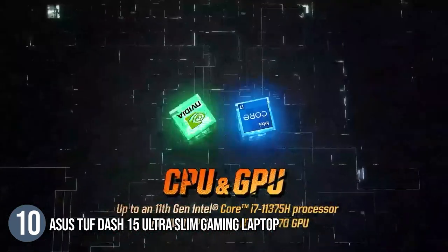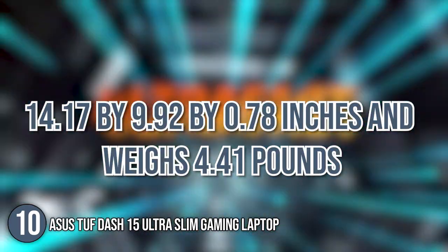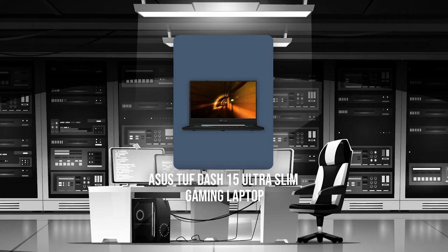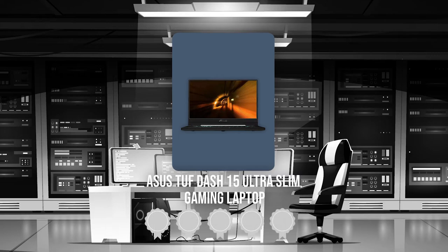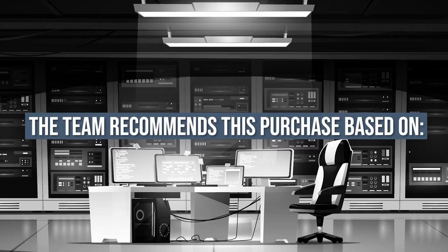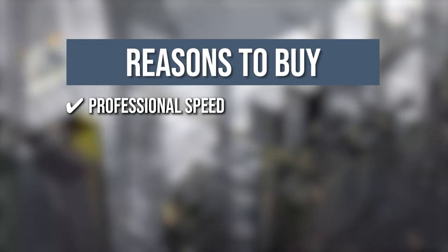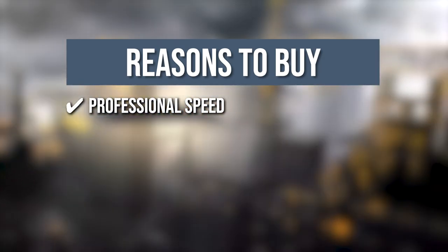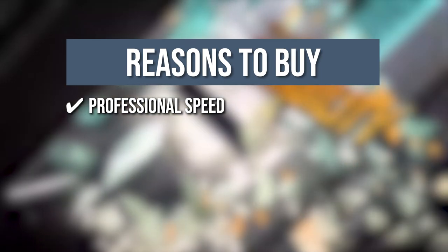Size-wise, it has dimensions of 14.17 x 9.92 x 0.78 inches and weighs 4.41 pounds. Trustedshoppingguide.com has awarded the Asus TUF-15 Ultra-Slim Gaming Laptop a 5-badge rating. The team recommends this purchase based on the following. Professional Speed: With a 144Hz IPS-level display, you'll be able to play like a pro. This technology, known as Adaptive Sync, allows gamers to enjoy ultra-smooth and immersive gaming by synchronizing the display refresh rate with the GPU frame rate.